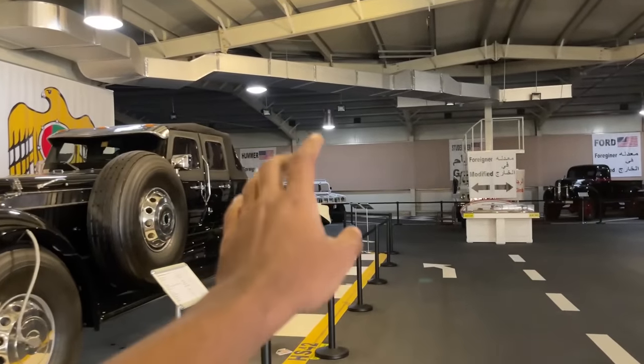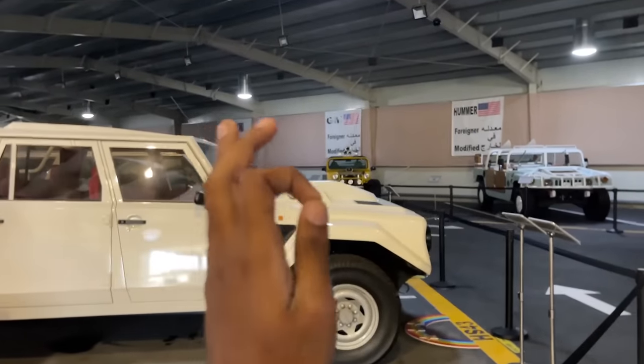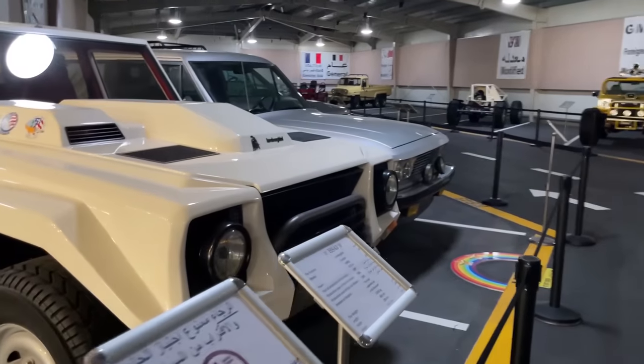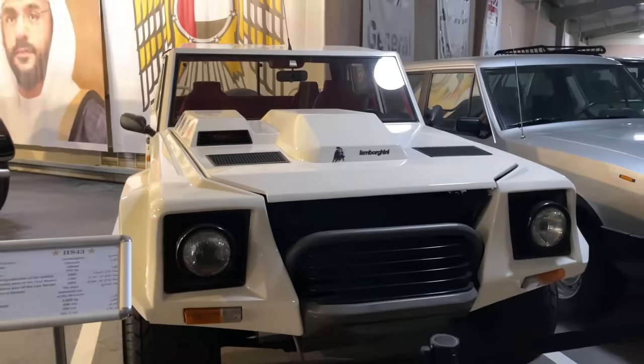And over there, that's a special car — that's the most expensive car in this museum. This, my friends, is Lamborghini's first SUV, the Lamborghini LM002. And this thing is literally beautiful. Just take a look at it — this car produces around 450 horsepower, and that's actually insane.